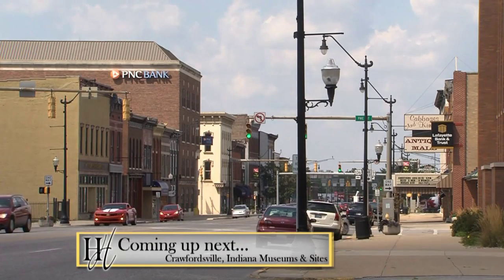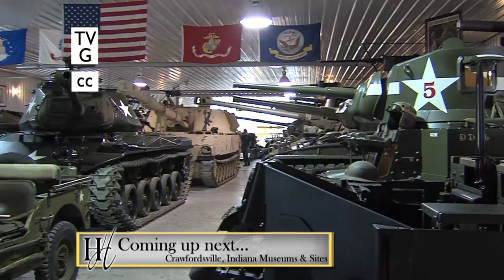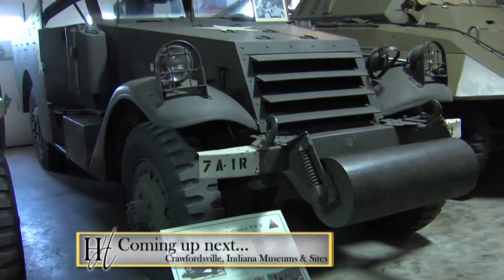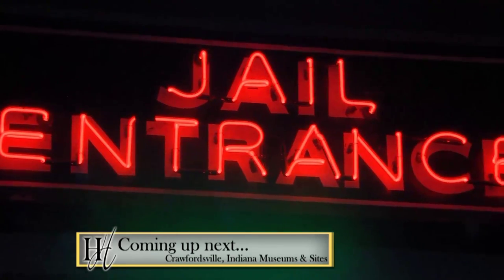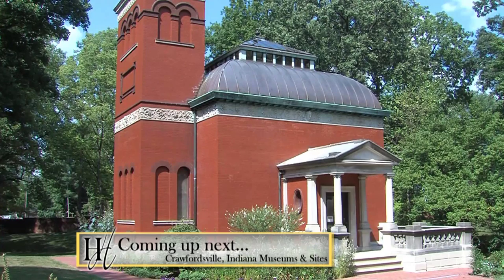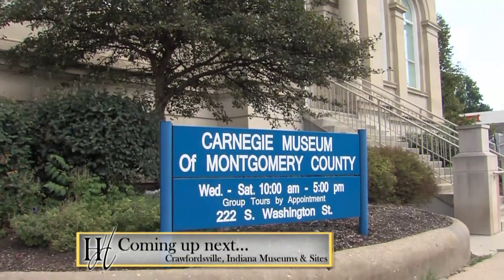Next, on this week's edition of Heartland Highways, we're headed to Crawfordsville, Indiana. First, we'll visit the Robke Armor Museum for a look at tanks, boats, and more military memorabilia, each with their own special history. Then we'll stop in at the Rotary Jail Museum — the only museum of its kind with a cell block that still spins. We'll also take a look at some other sights and sounds of Crawfordsville. Those adventures are just ahead, so don't go away.